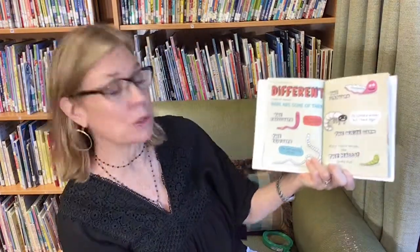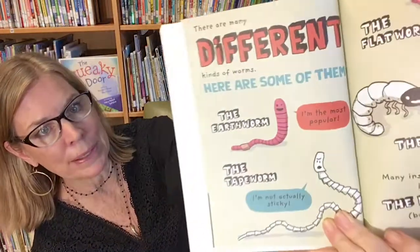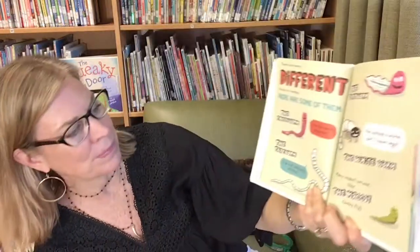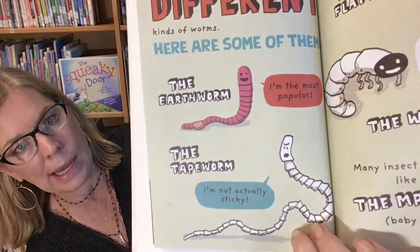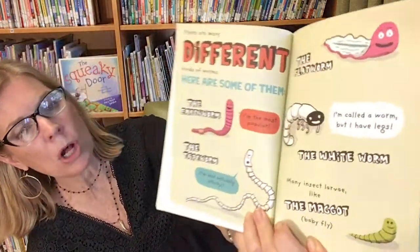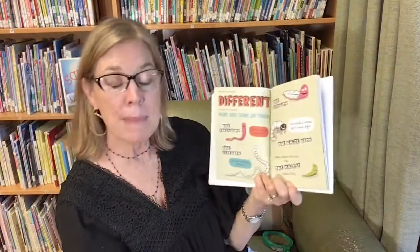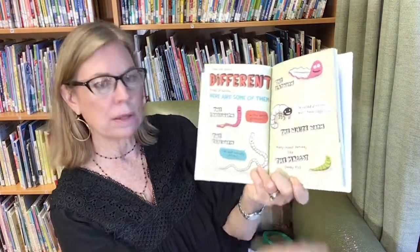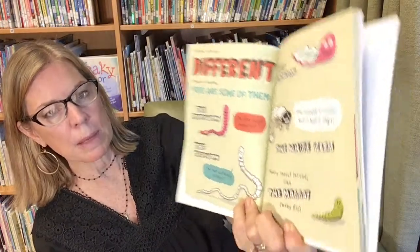There are many different kinds of worms. Here are some of them: the earthworm — I'm the most popular! The tapeworm — I'm actually not sticky. The flatworm. The whiteworm — I'm called a worm, but I have legs. Many insects' larva, like the maggot — a little bit like a caterpillar — this is going to be a baby fly.